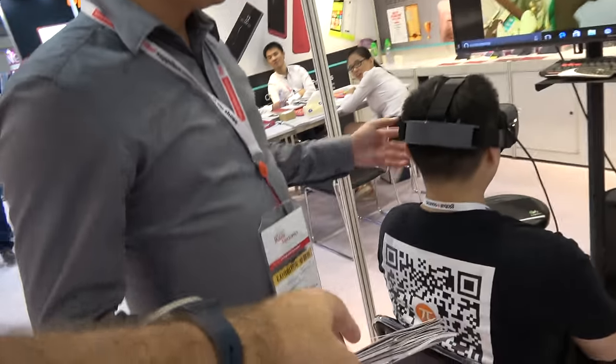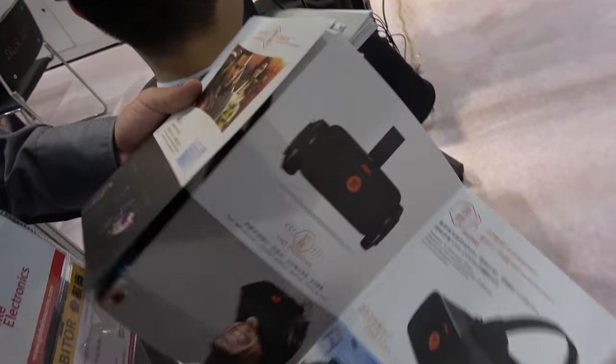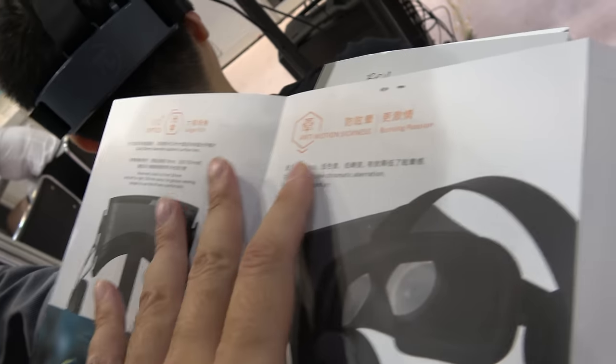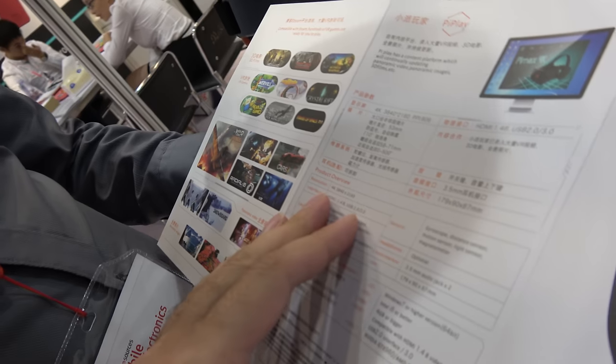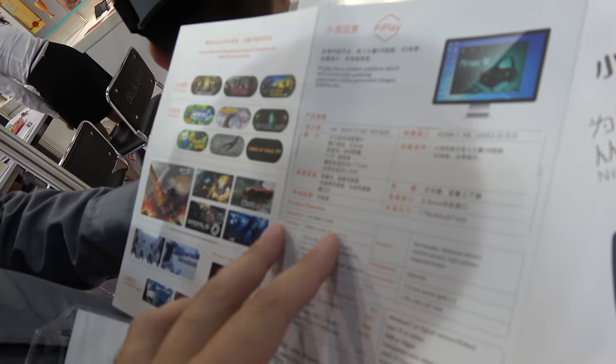Can you show the information here? What is the resolution? So we have something here about the optics — it's 110 degrees field of view. There's no sickness. We have eye protection so it doesn't burn your eyes. It has good audio. And here you can see the 4K resolution: 3840 x 2160.